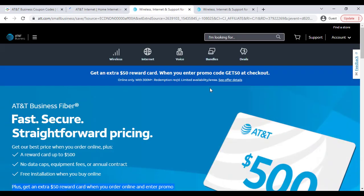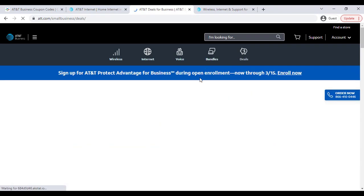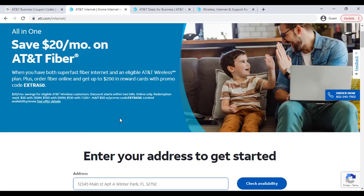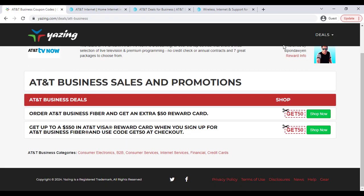If you check out the deals page, they will show you all of their updated deals, which will help you save money and give you the best service.